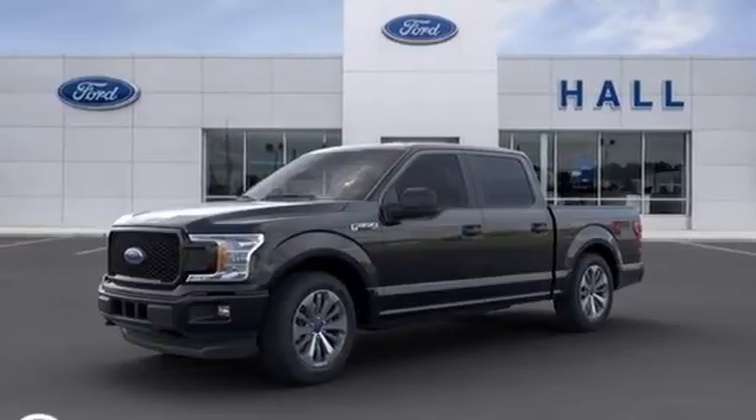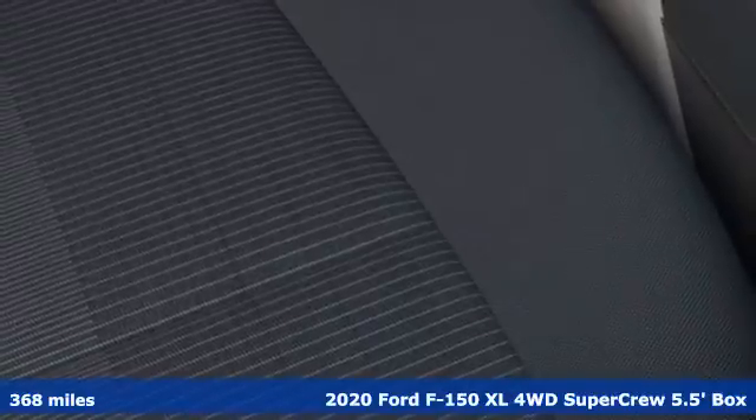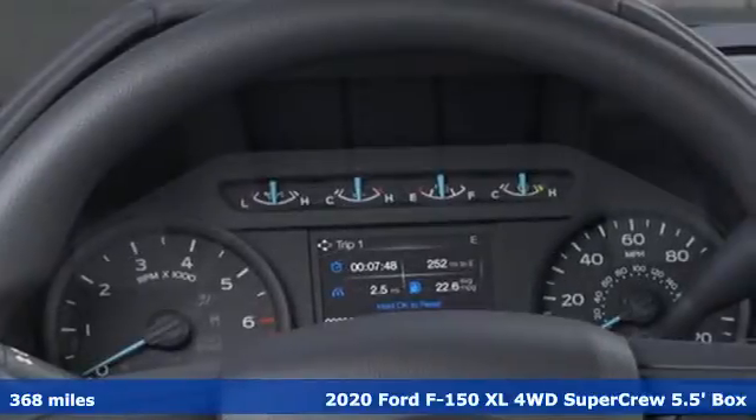Here's a new 2020 Ford F-150. Ford, where tradition meets innovation. It comes with the features you need and, better yet, want.